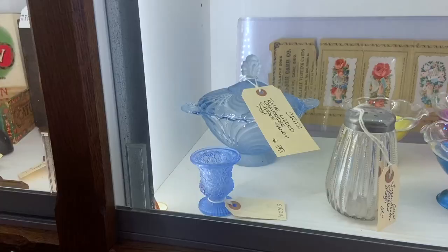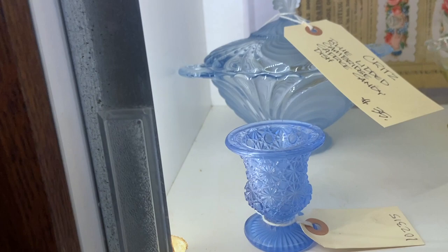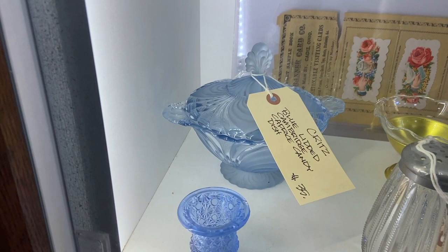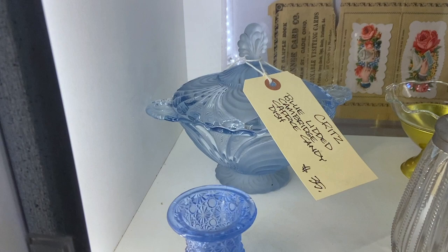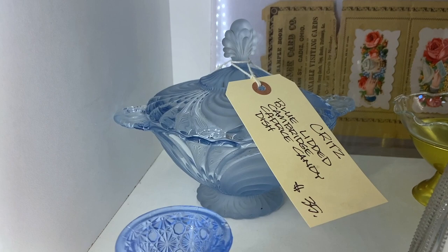I just sold a piece of Cambridge blue Caprice, and here it is in the Alpine form. Alpine meant that they actually put it in an acid bath and satinized part of the design so that it would come out more three-dimensionally. It's only $35. There was a time that would have sold for twice that. Elegant depression glass — this color still seems to sell well. Maybe not for the prices of old, but there are customers for it. So if you see this color, look for fire polishing and other indications of quality.